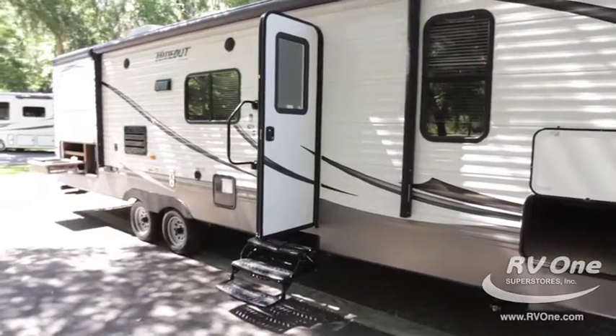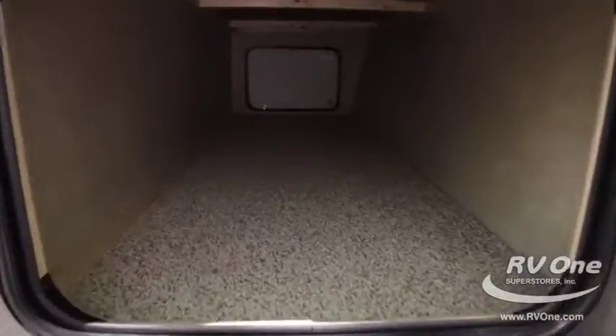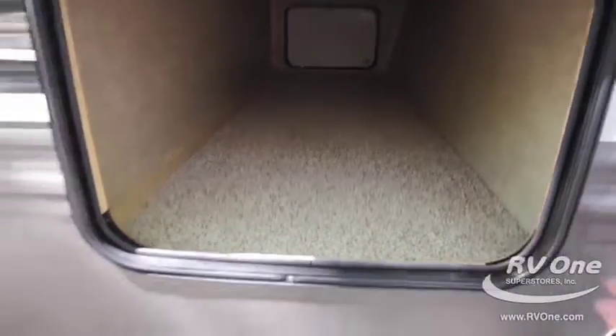First of all, I just want to show you some of the construction features here. Get a look at how large that front storage compartment is. Very few trailers out there are going to have that wide of a storage capacity up front — it's almost two feet across.